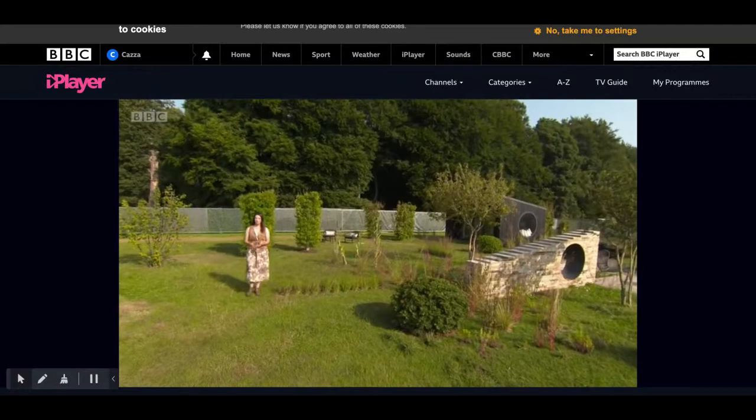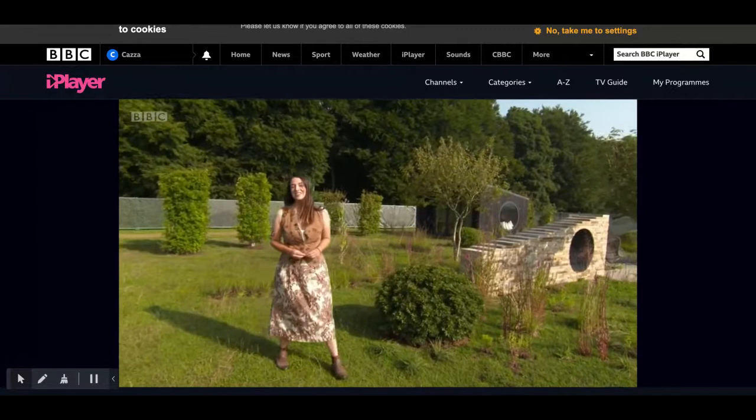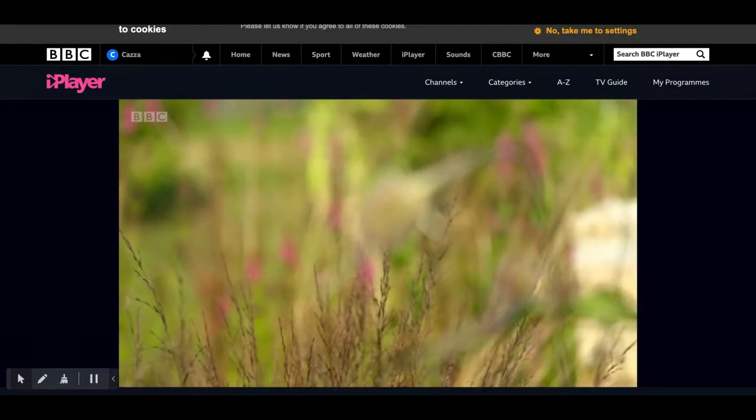Most gardens that you see at a flower show have been designed by a designer for a client. This one is a little bit different because here, the client is Mother Nature herself.